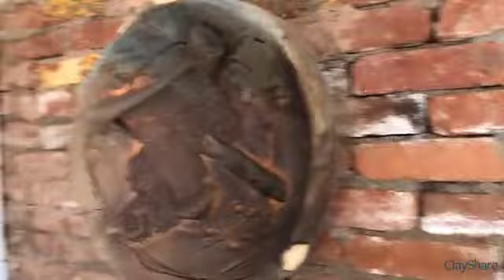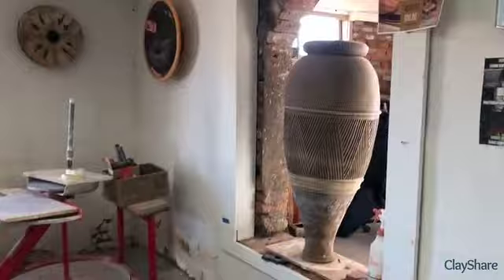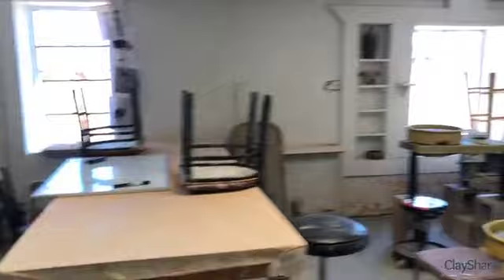We're filming and putting this up online. This first room is the entryway office. Let's go on into the studio and find Ben — he'll give us a little tour. There are some throwing wheels here, a small pot over there, and a nice work table. Ben's going to give us a brief walkthrough of everything.